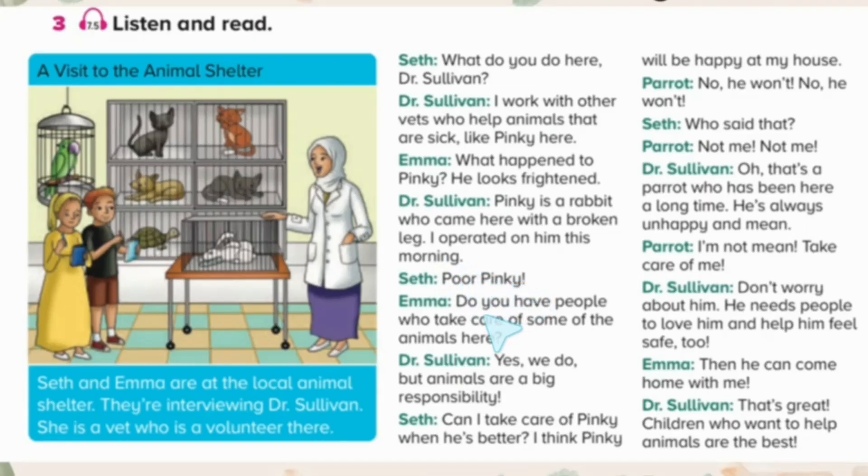Poor Pinky. Do you have people who take care of some of the animals here? Yes, we do. But animals are a big responsibility. Can I take care of Pinky when he's better? I think Pinky will be happy at my house. No, he won't. No, he won't. Who said that? Not me. Not me. Oh, that's a parrot who has been here a long time. He's always unhappy and mean.